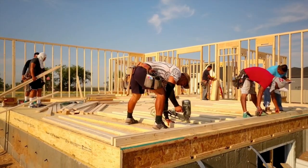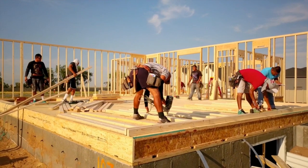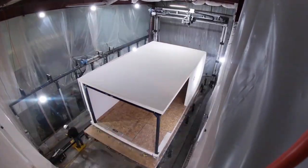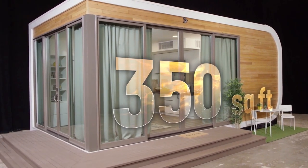Anyone who's done construction in California is familiar with the shortage of skilled labor and the high cost of work. Stick-built housing in California costs an average $321 per square foot, whereas the solution by Mighty Buildings claims to reduce that cost by 45%.